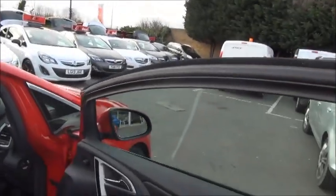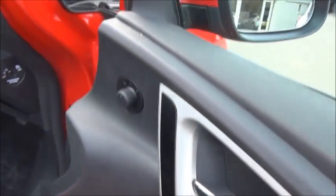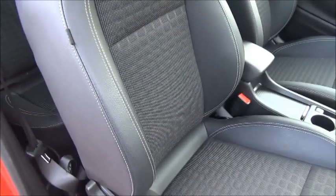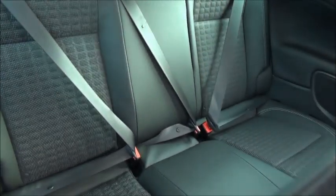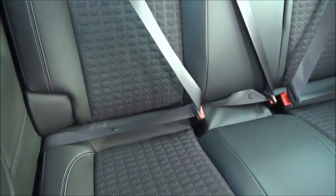Inside the car in the driver's door card we have controls for both front electric windows and the electric door mirror adjustment. The car features a sports style bolstered seat. In the rear there are three three-point harness seat belts and it also features the child-friendly ISOFIX fitting system.